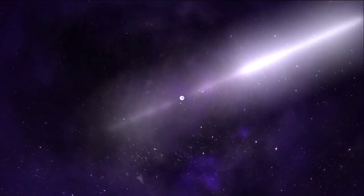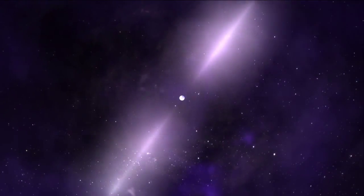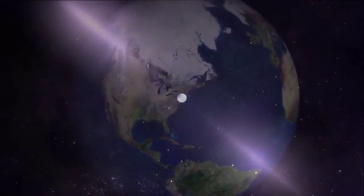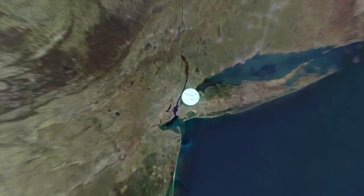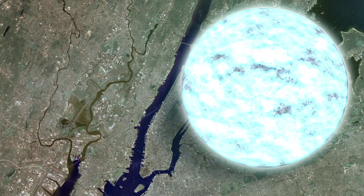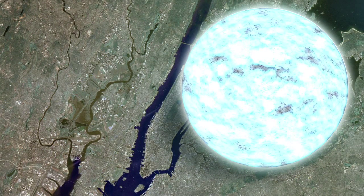A pulsar is a rapidly spinning neutron star, which is the small, incredibly dense remnant of a much more massive star. A teaspoon of matter from a neutron star weighs as much as Mount Everest, and a neutron star is so compact that a ball about 15 miles across contains more matter than our sun.